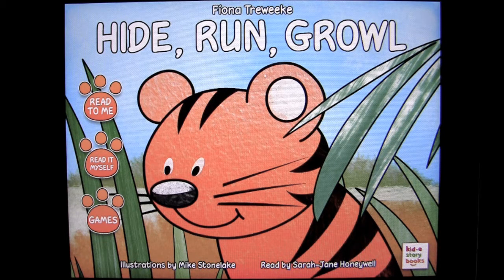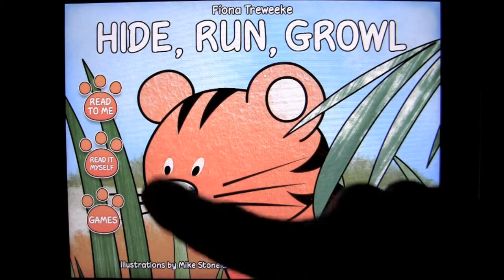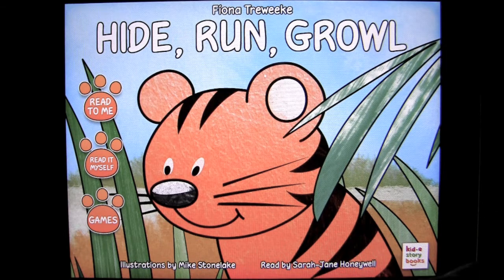This app currently sells for $1.99 in the iTunes App Store, is in the Books category, and works on the iPad and iPad 2. Here's the opening screen. This is a story about a tiger cub that learns about his surroundings. So let's check it out.